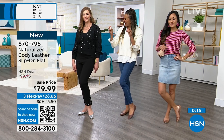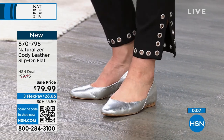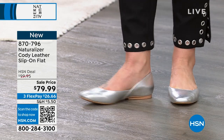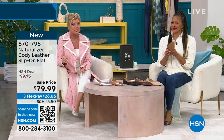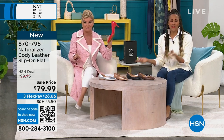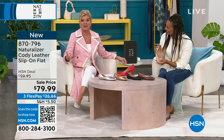That D'Orsay little detail on the sideline is such an update — ballet flats are screaming everywhere right now. Item 870-796. It's a brand new silhouette for Naturalizer this year, and you're seeing it right here first at HSN. We have sizes five through 12, half sizes through size 10, and full sizes 11 and 12 in medium and wide width. I've got shoes over here — how do you decide? You don't.